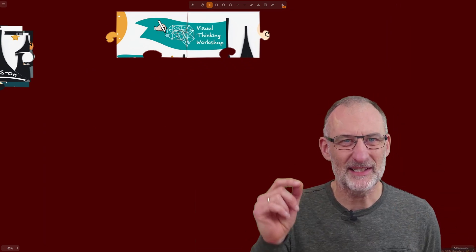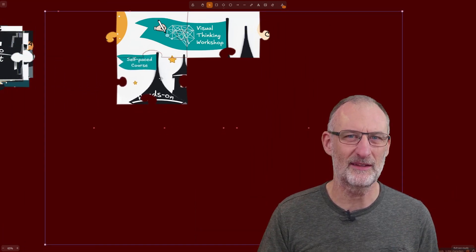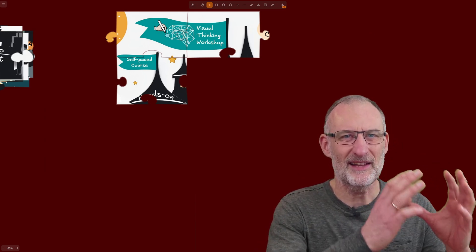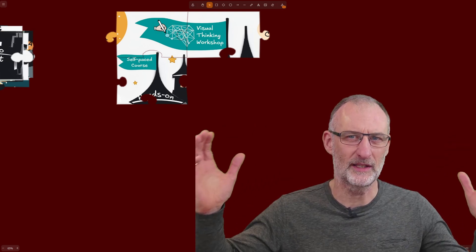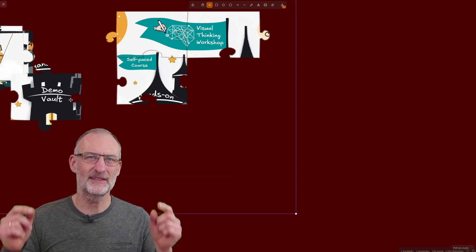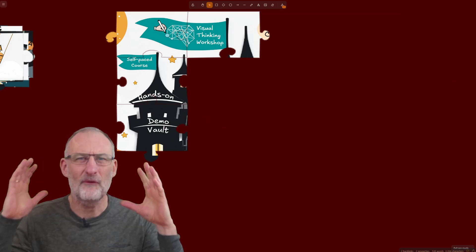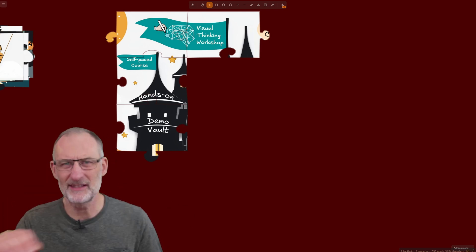October last year, to celebrate the workshop's second birthday, I launched the Visual Thinking Workshop self-paced course. The self-paced course is a life-changing learning experience with 71 lessons and over 12 and a half hours of recorded content. It comes with a demo Obsidian Vault that includes six full book-on-a-page examples, almost 400 icons, templates, samples, zettelcasts, and cards, and so much more.